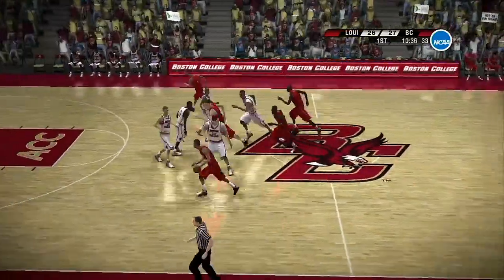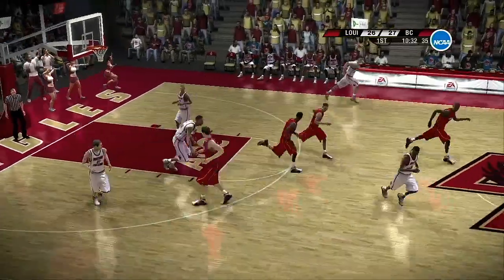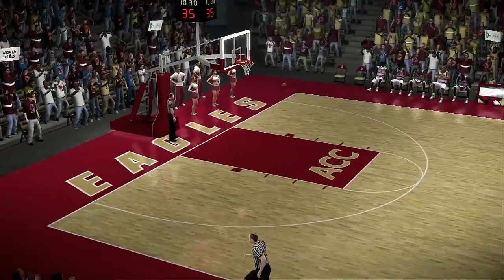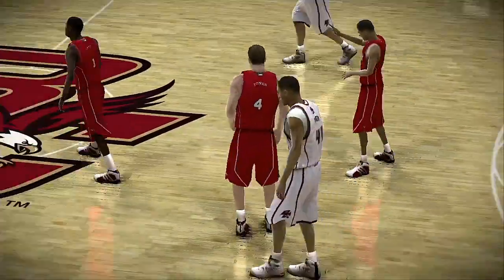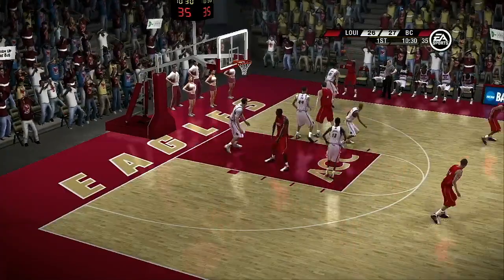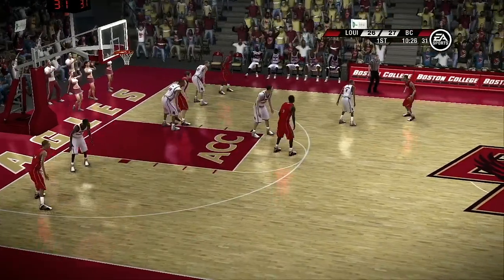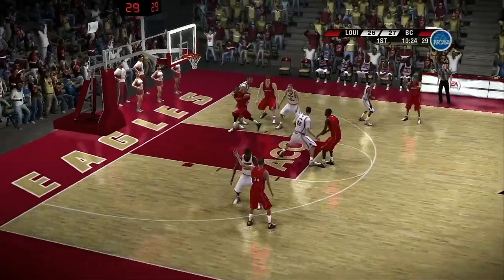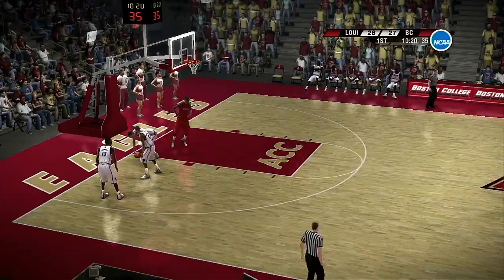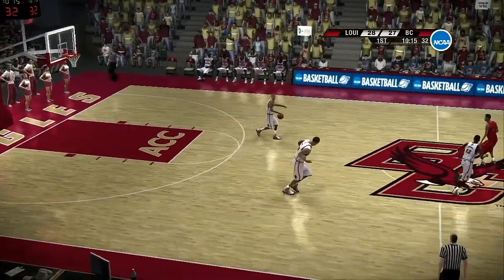Stolen away. On the dribble, gives it up, picked off. The ball goes out of play. Carting in the paint — they're in the field now, Dave. They're in a dangerous rhythm, my friend. Dangerous for the defense if they keep it up.